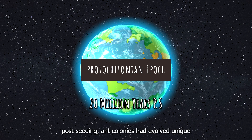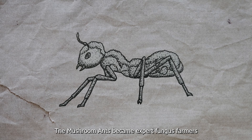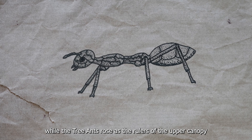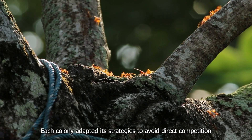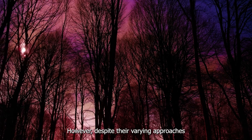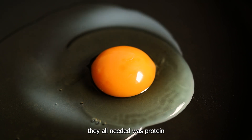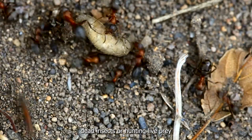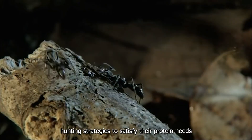By 20 million years post-seeding, ant colonies had evolved unique adaptations and specializations. The mushroom ants became expert fungus farmers, the raptor ants mastered roaming and controlling the forest floor, while the tree ants rose as rulers of the upper canopy. Each colony adapted its strategies to avoid direct competition, finding different methods of securing their most essential energy source — sugar. However, despite their varying approaches, competition was inevitable. Another critical resource they all needed was protein, which could only be obtained through scavenging dead insects or hunting live prey.